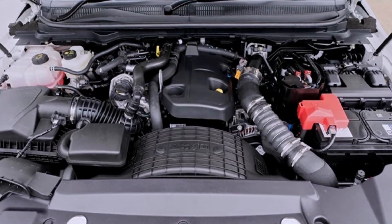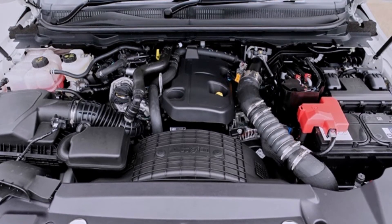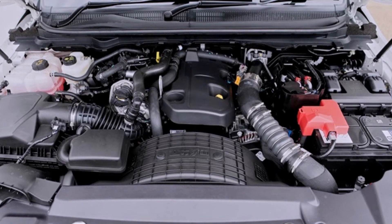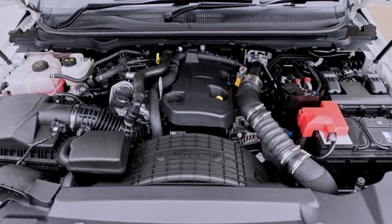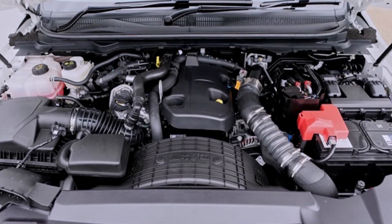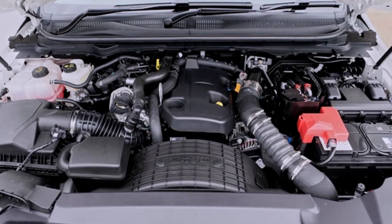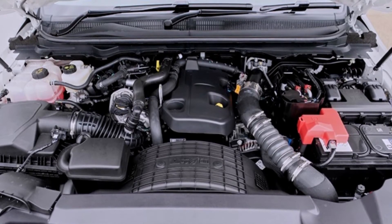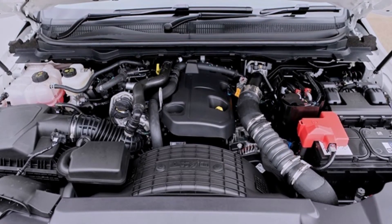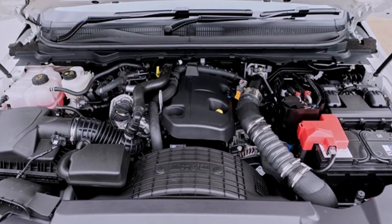Ford Everest 2021 — Trend, Titanium, Titanium Sport, Titanium Plus 4.2 10AT — uses a 2.0L Turbo Intercooler engine producing 180 horsepower at 3,500 rpm and 420 Nm of torque at 1,750 to 2,500 rpm, paired with a 10-speed automatic transmission and 2-wheel drive.